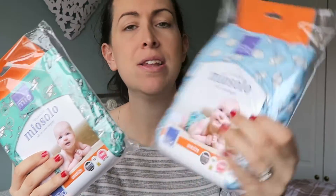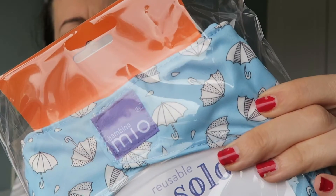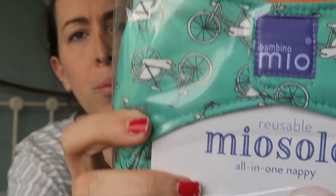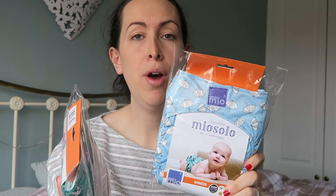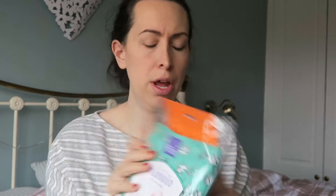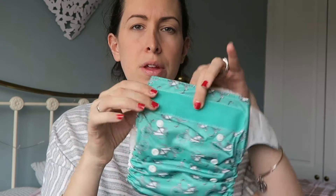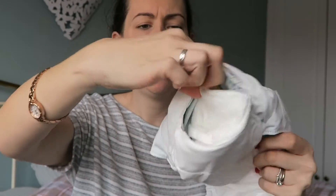Speaking of cloth nappies, they had these Bambino Mio nappies in three different colours. I thought I had picked up three but I must have just grabbed two — one with umbrellas on it and one with bicycles on it. I've never used Bambino Mio before, but I've heard really good things. They're an all-in-one nappy, which I really like. Let's open them up — so they're all-in-one, which means there's a pocket at the back.